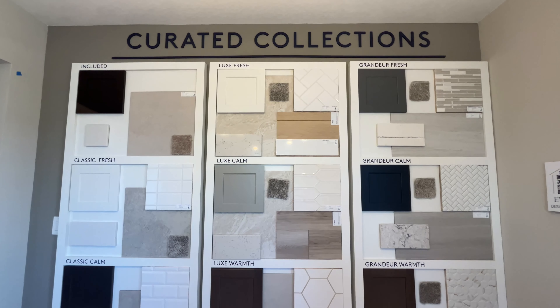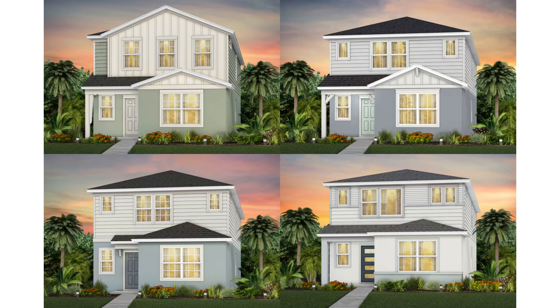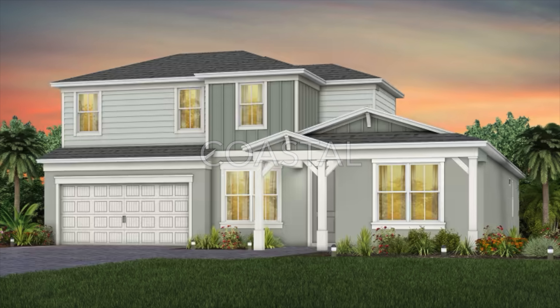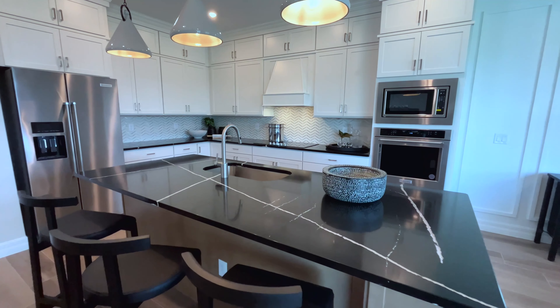You'll have various design options with both the townhomes and the bungalows. About a dozen packages with pre-selected cabinetry, hardware, and tile are available to choose from, making the design process easy and streamlined. There are four different exterior design styles offered at Everveen: Florida Mediterranean, Coastal, Modern, and Farmhouse are all available choices.